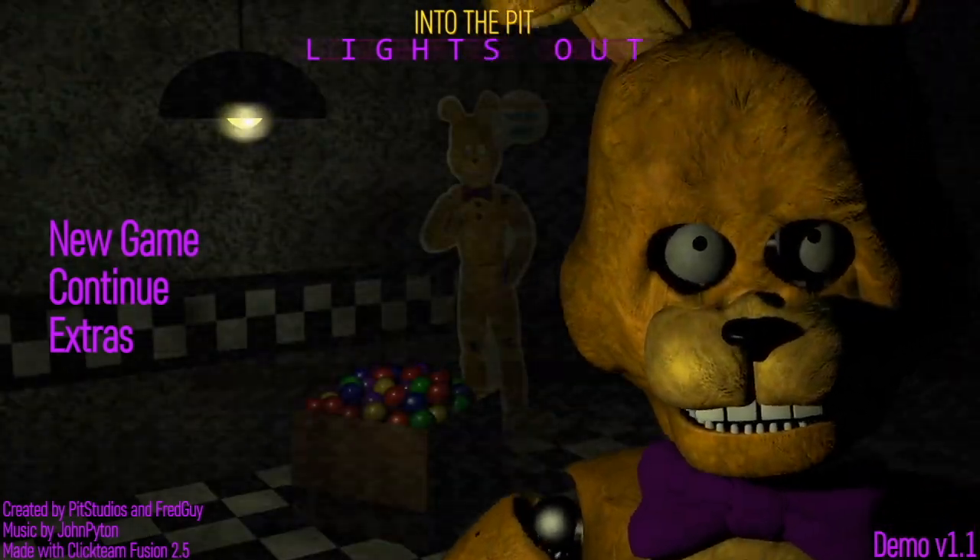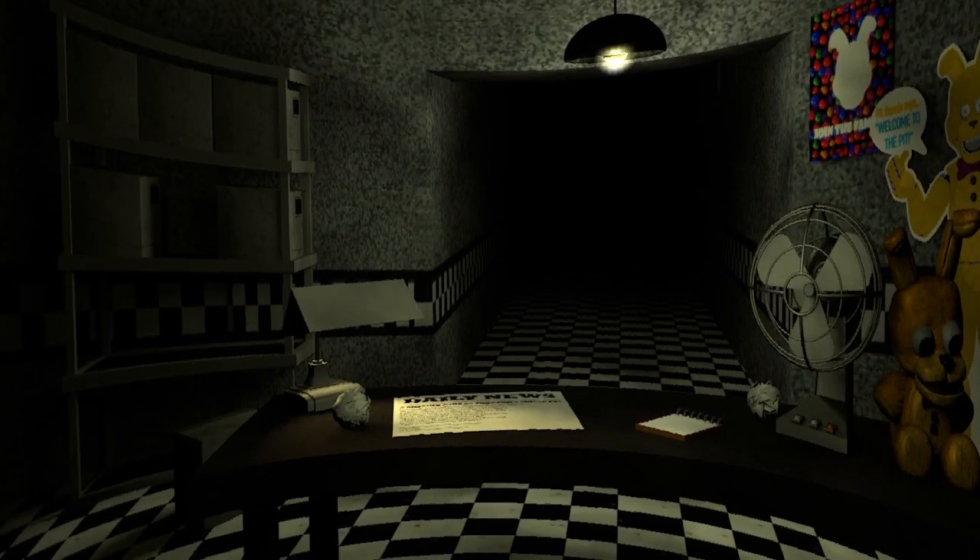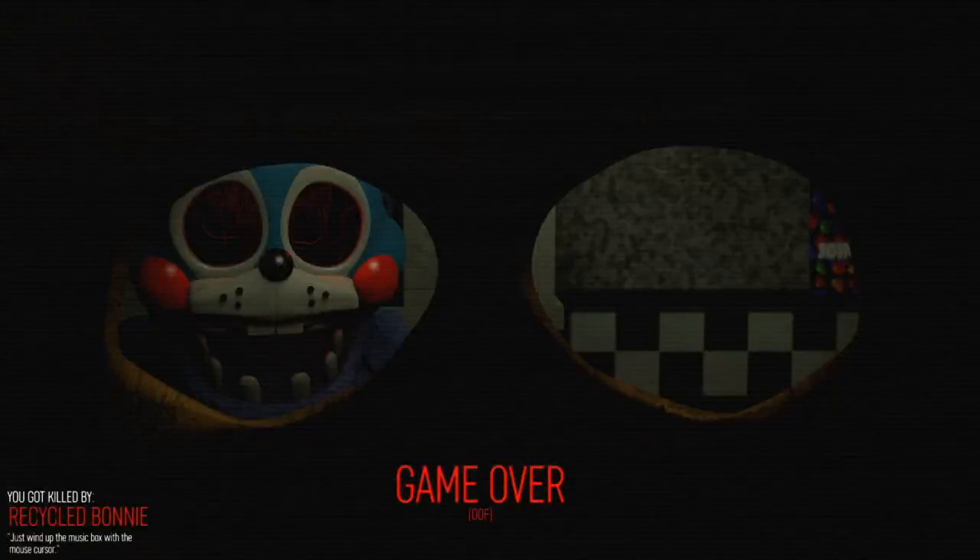What in the world just happened? I'm going to explain — I was waiting for my five seconds and I guess I may have waited like ten or so seconds, because the game just went completely dark and then this Bonnie character killed me. Apparently it's called Recycled Bonnie — you know what that means, that animatronic got recycled. Crazy — I guess I have to do this once again.